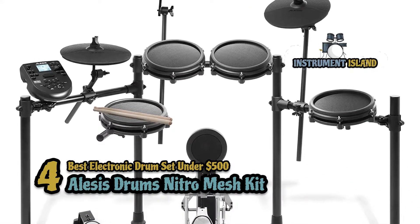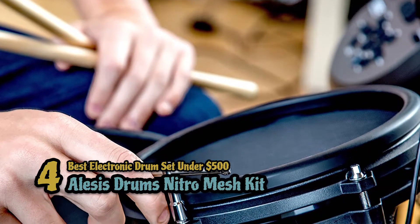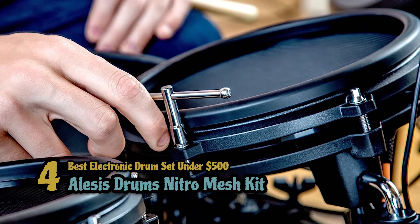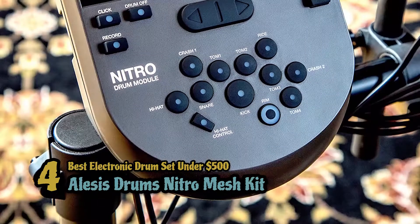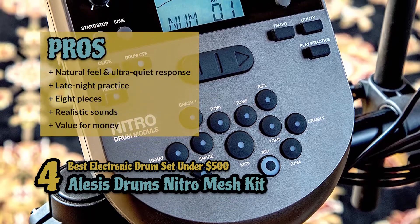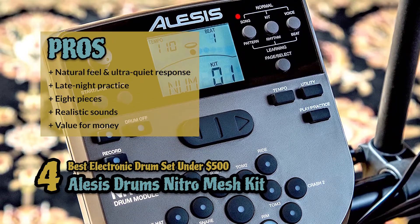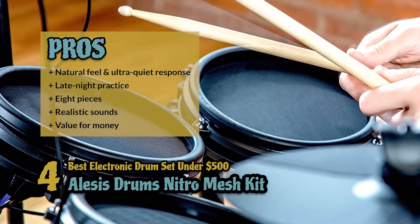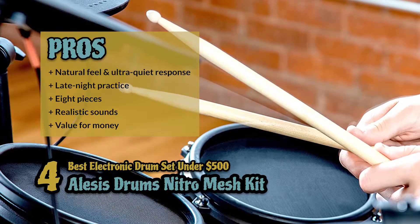Next we have the best electronic drum set under $500: the Alesis Drums Nitro Mesh Kit. This drum set is an affordable electronic drum set that performs exceptionally for under $500. It is made with lasting materials and is relatively easy to assemble. With the sturdiness of the materials, it is doubtlessly one of the best products in this category. Its pros include a natural feel and an ultra-quiet response. It's ideal for late-night practice and learning and includes eight pieces that offer lasting performance.